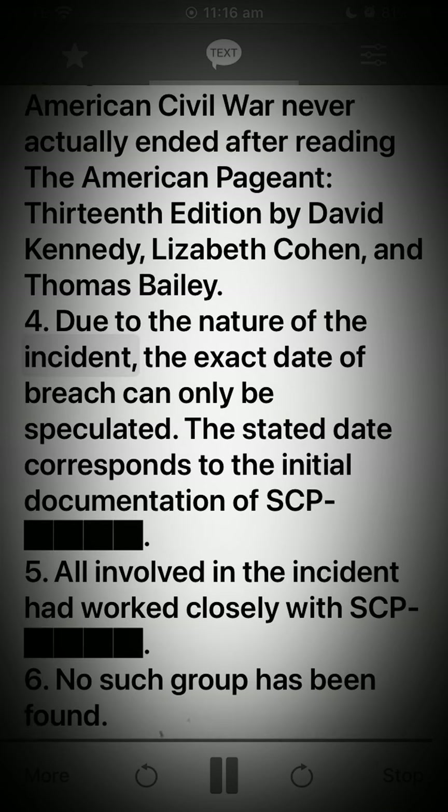Footnote 4: Due to the nature of the incident, the exact date of breach can only be speculated. The stated date corresponds to the initial documentation of SCP. Footnote 5: All involved in the incident had worked closely with SCP. Footnote 6: No such group has been found.